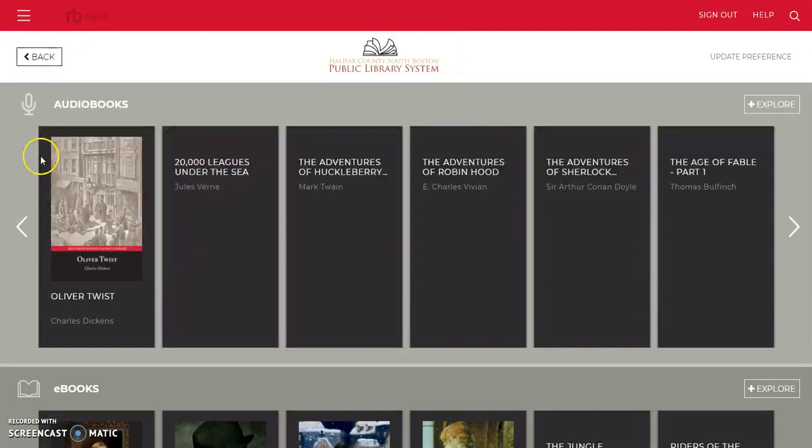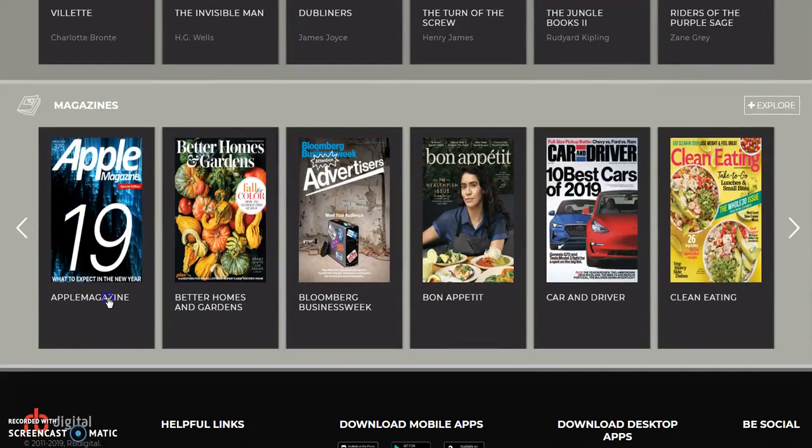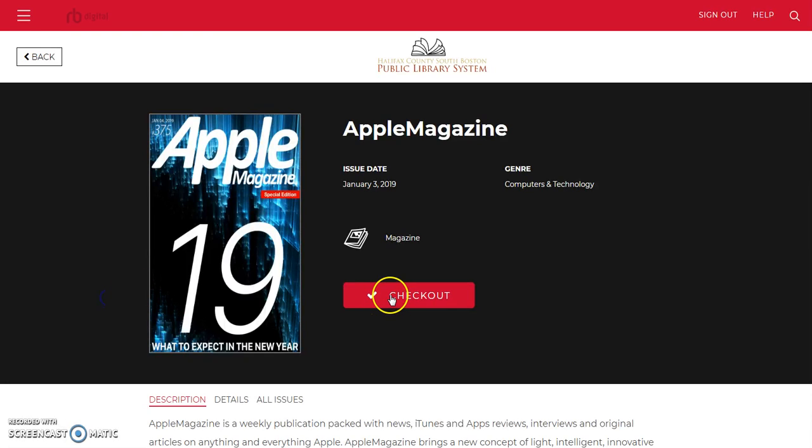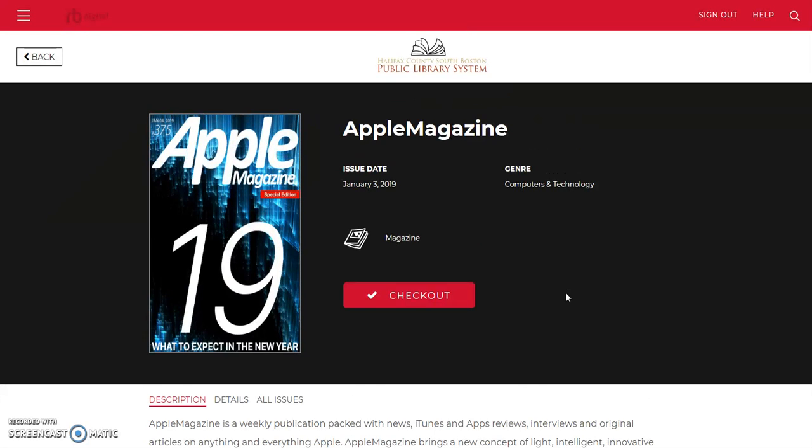Finally, we're going to take a look at the magazines, which follows the same principle. Check it out and you get a copy of the magazine in digital form. Again, this is One-Click Digital Media Archive, available on the online resources page here at the South Boston Halifax County Public Library System. Thank you very much.